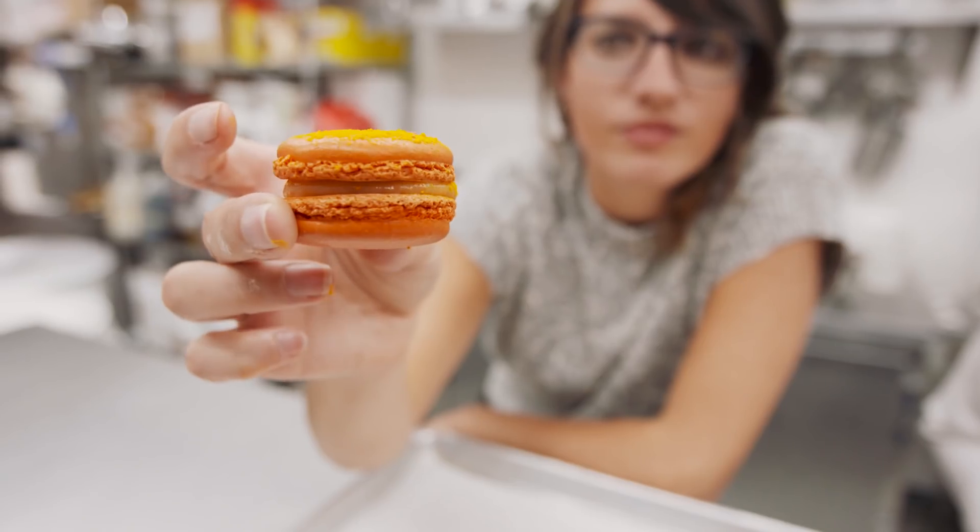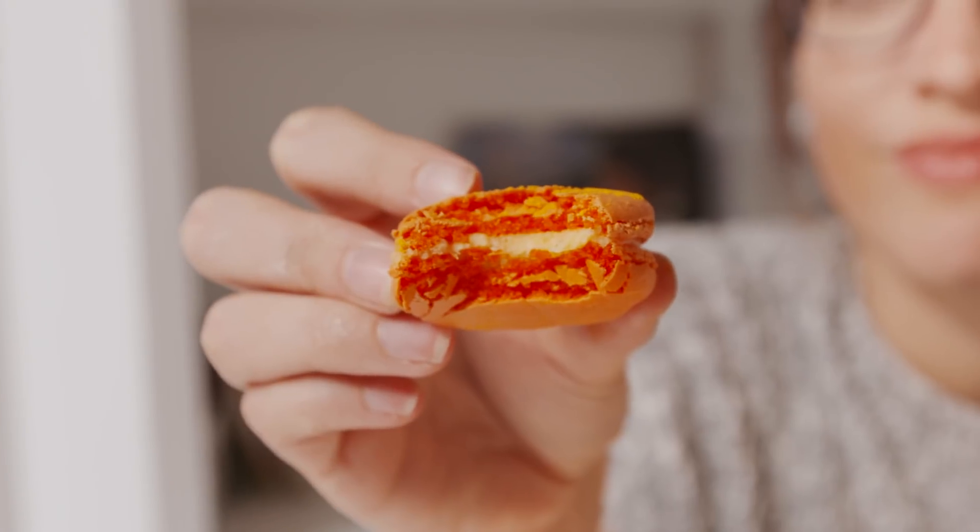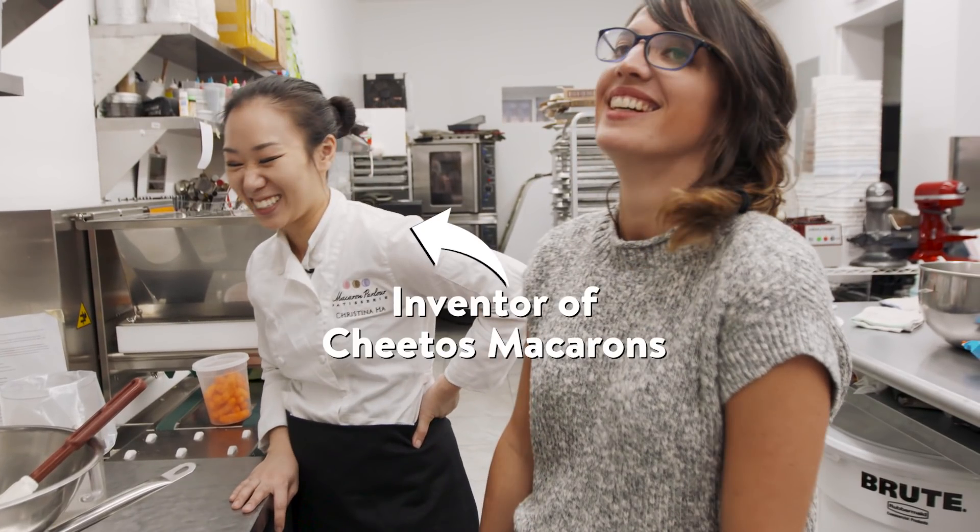It's Cheetos. Some French baker is like crying in a corner. Cheetos aren't trashy, they're delicious. Cheers.